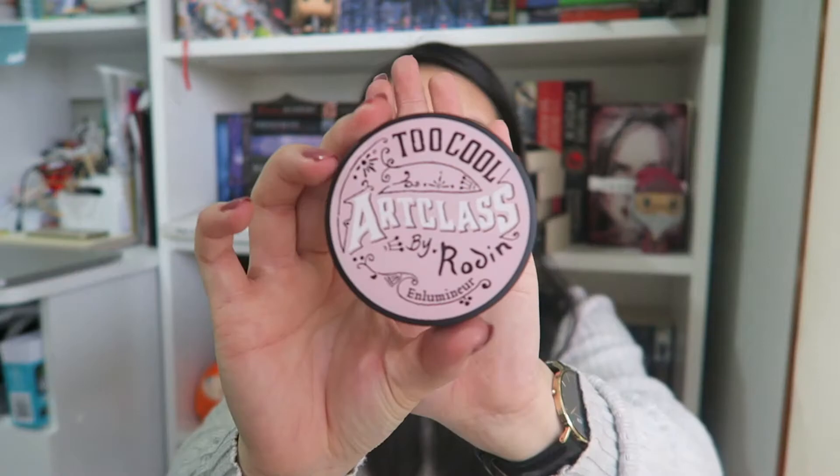Moving on — this is probably one of my favourite brands I bought stuff from in Korea. They're called Too Cool For School. I love the name. I got a mix of skincare and makeup from them. I went in purely to find the Art Class by Rodin Contour Palette and Highlighter Palette. I love highlight and everything to do with it. The highlighter palette looks like that — you get a really nice mirror and three different shades. I really like it and I think the packaging is really cute.